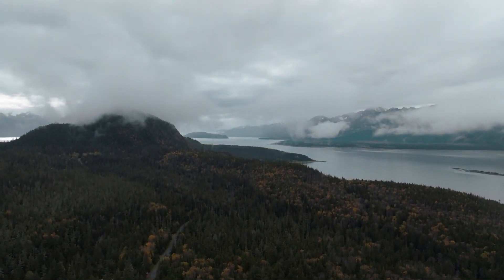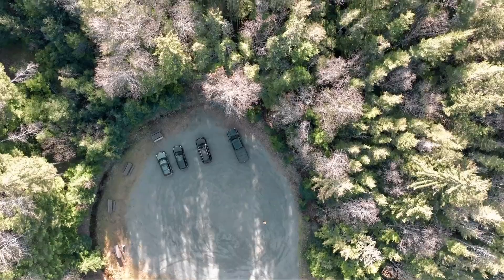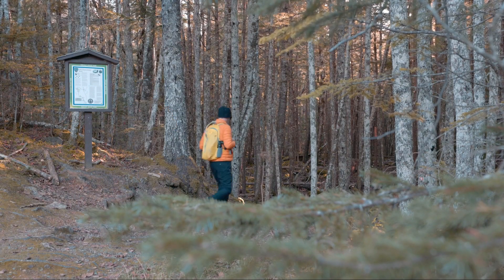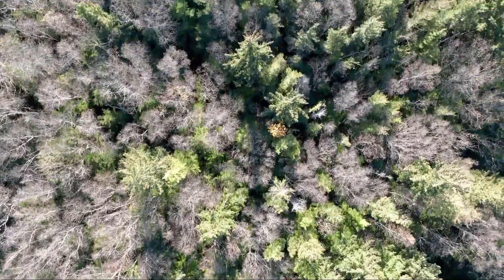The entrance to the Chilkat State Park lies 7 miles from the center of town out Mud Bay Road. A mile and a half in from the entrance of the park, you'll make a left turn into a cul-de-sac where at the far side you'll find the Ayiklatu Trailhead sign. From there you'll start the flat, brisk walk under the canopy of native spruce trees.